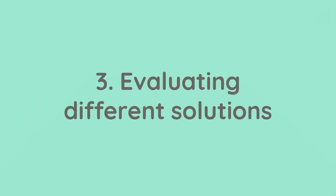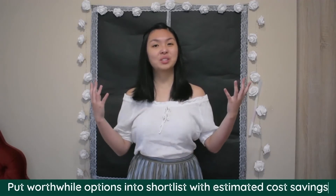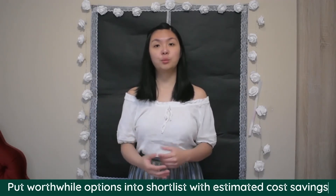Evaluating different solutions: when all of these ideas have been collated, it's then worth evaluating how feasible and achievable these options are. Sometimes it can be quite easy to discount an option that would simply be too expensive or not perform as required, but other times there may need to be a more in-depth investigation before they're assessed properly. The worthwhile options at this stage would then be put into a shortlist of potential solutions, and quantity surveyors have quite an important role here to help identify the estimated costs for each of the options.